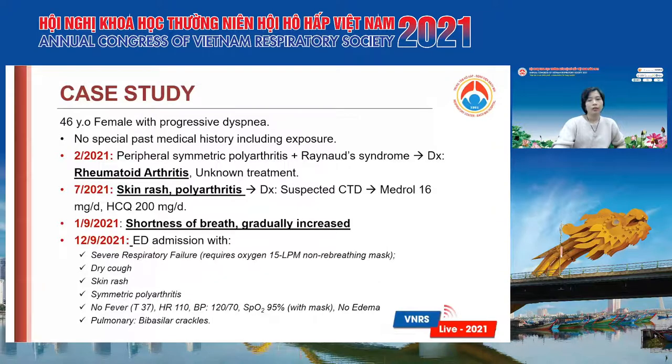Then in September this year, she started to have shortness of breath and it gradually increased. On 12 September, she was admitted to the emergency department with severe respiratory failure. She required oxygen at 15 liters per minute, with dry cough, skin rash, and polyarthritis, with no fever and no edema.